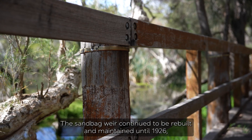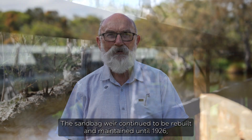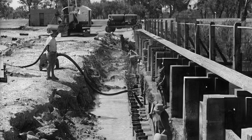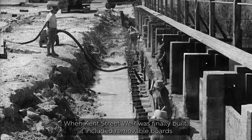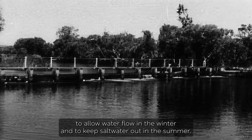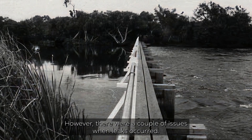The sandbag weir continued to be rebuilt and maintained until 1926, before work started on a permanent solution. When the Kent Street Weir was finally built, it included removable boards to allow water flow in the winter and to keep salt water out in the summer. The weir was a success, however there were a couple of issues.